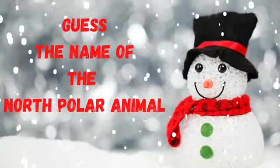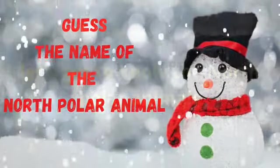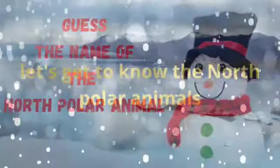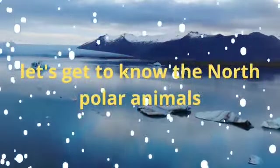Guys, the name of the North Polar animal. Let's get to know the North Polar animals.